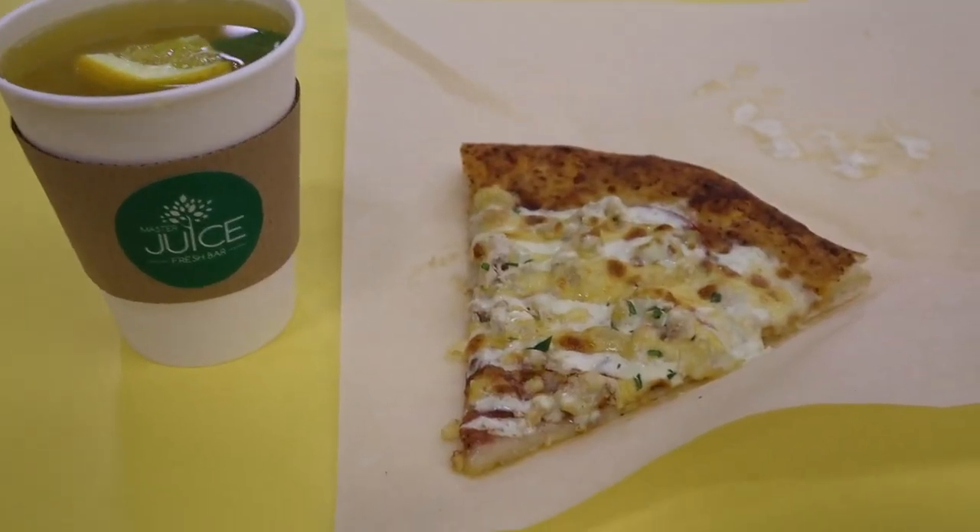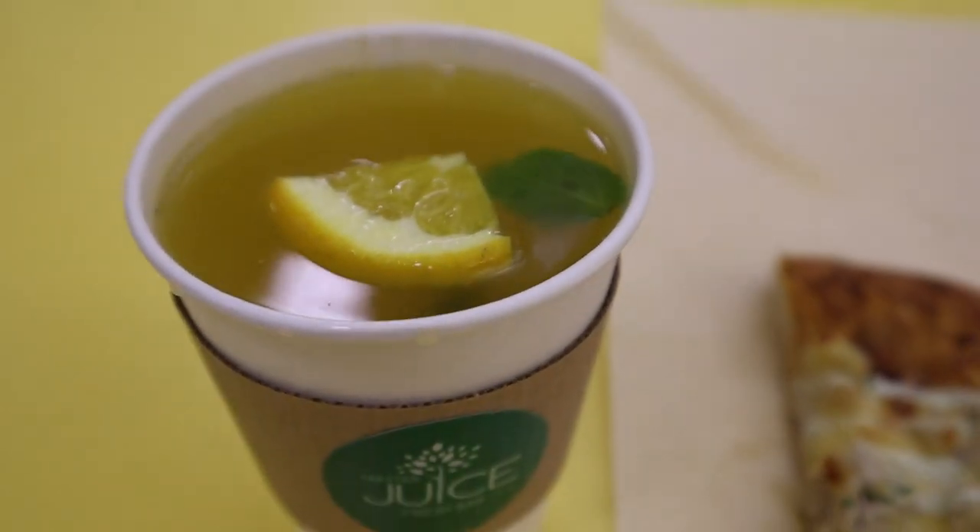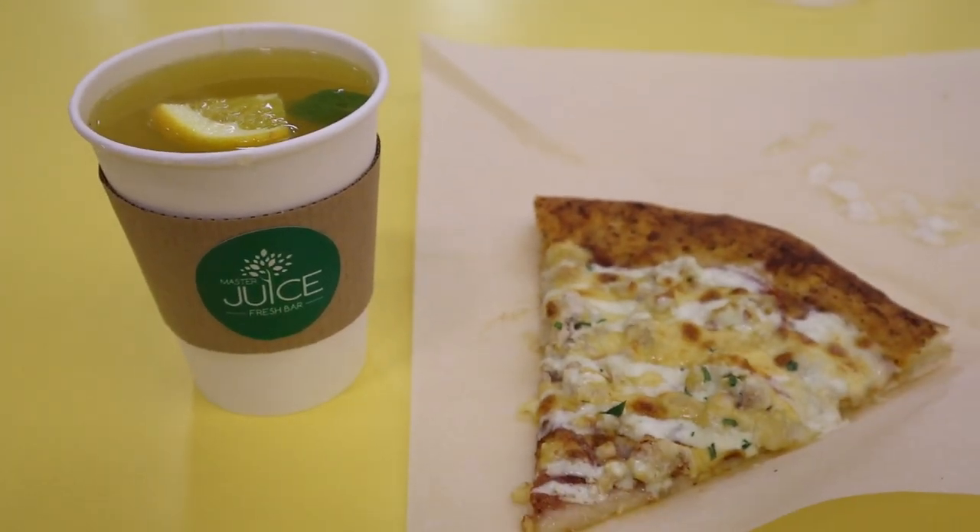For lunch I took a piece of pizza with chicken, cheese, and tomatoes, and also tea with lemon and ginger. And I really liked them.